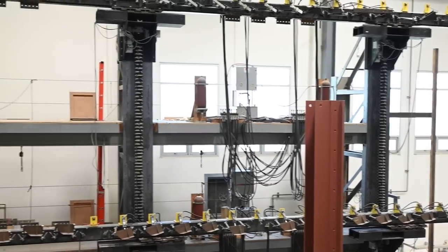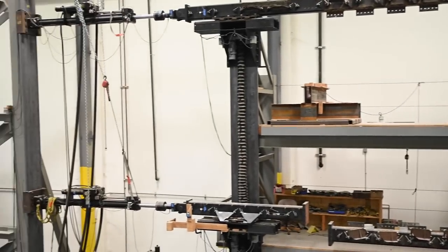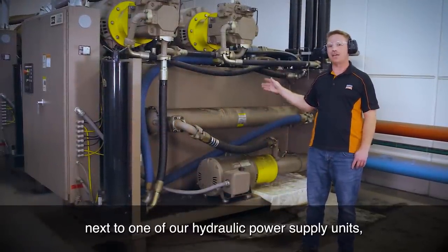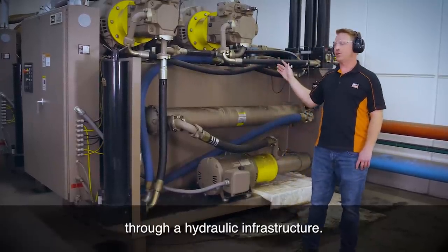How do we power these large actuators? That's where our two large hydraulic power supplies come into play in our pump room. I'm standing here in our hydraulic pump room next to one of our hydraulic power supply units, which is capable of supplying 200 gallons per minute through our hydraulic infrastructure.